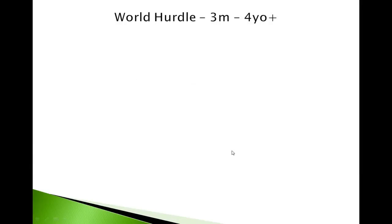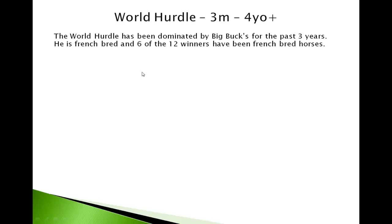So that's the Ryanair Chase covered. Let's go on to the World Hurdle — the big three-mile hurdle race, the big stayers' hurdle. It's been dominated over the last few years by Big Bucks, who has won for the last three years and he's French-bred. Six of the twelve winners have been French-bred horses, so that's one of your starting points with the World Hurdle. Look for French-breds — in these stayers' and stamina races you'll find French-bred horses do well.